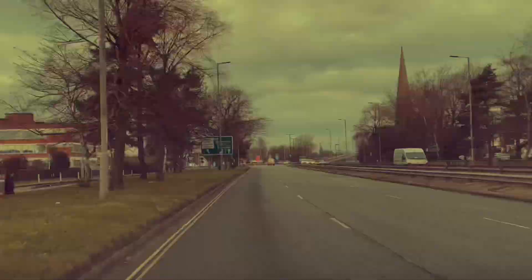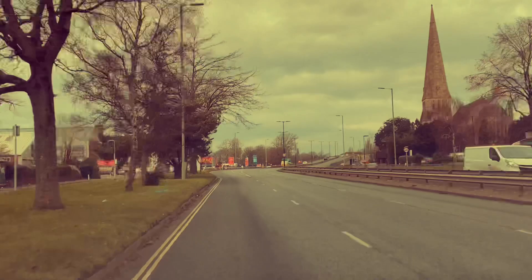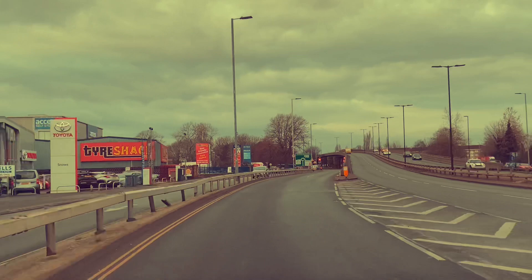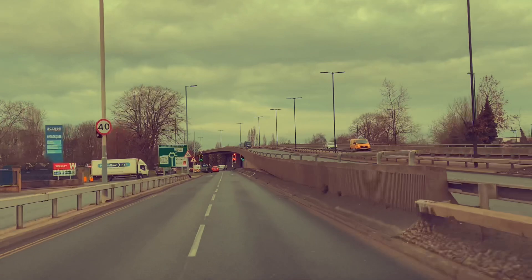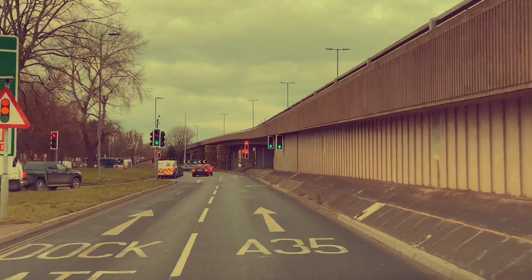Now the examiner says follow A35 on the right on this roundabout coming up. It's A35 on the right, which means we will enter into the right lane and stay in the right lane, because the examiner said it's right on this roundabout. What does the sign say now? It's the fourth exit on the right, A35. We look on the floor - which lane is A35? We know it's the right lane, so stay in the right lane because that is A35. As you can see on the floor, A35 is the right lane.